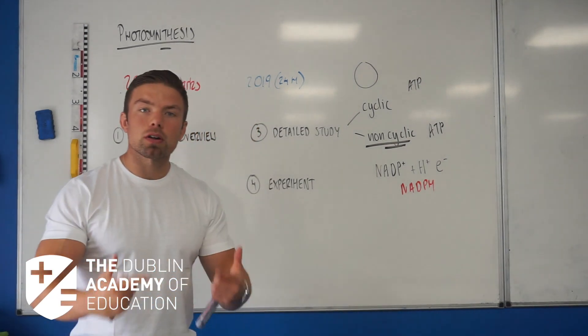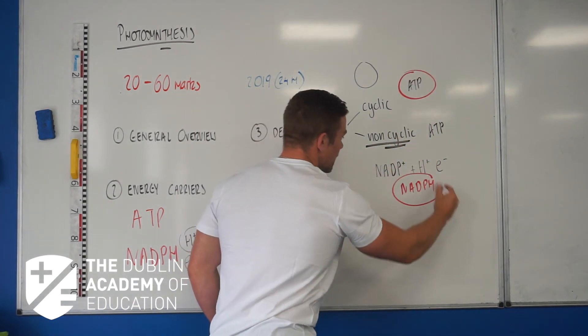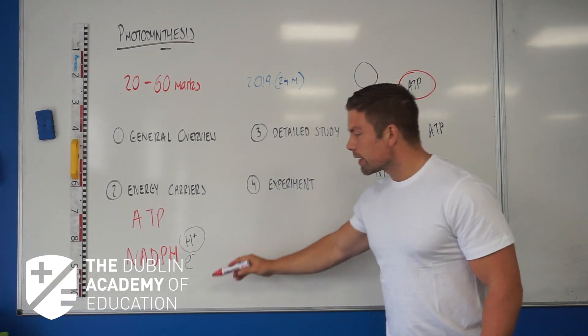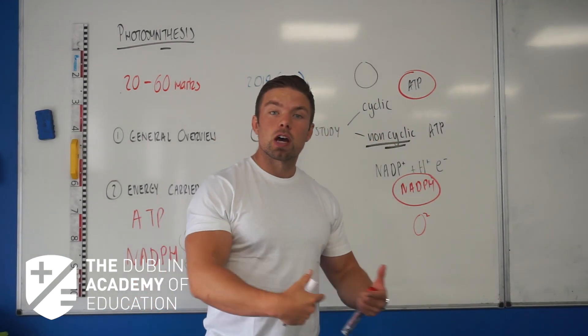Part three is the products. What products have been produced from this light stage? We have ATP — that's one. We have NADPH — that's two. Both of them are going to be used in the dark stage to make glucose. And the last thing is, in photolysis, oxygen is produced. We go into a little bit more detail in the other videos about those phases.